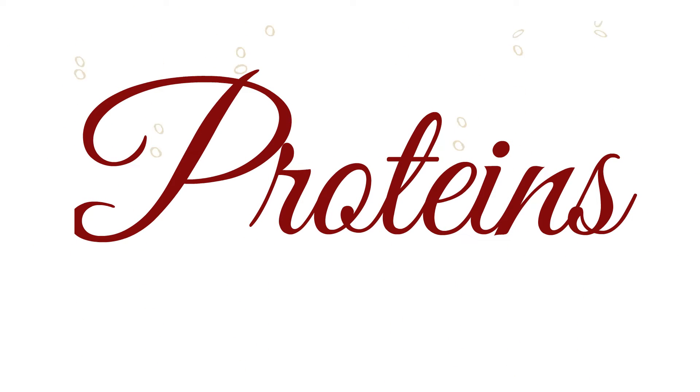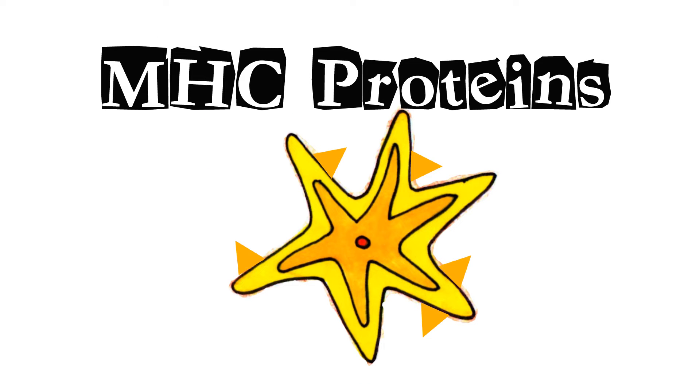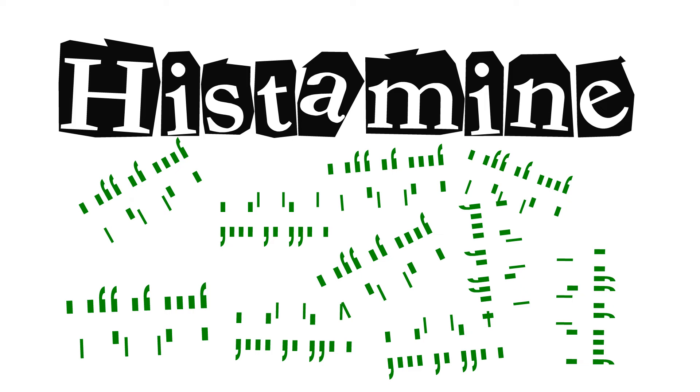Proteins: antibodies are glycoproteins. There are MHC proteins on antigen-presenting cells. Cat dander is a Fel-D1 protein. Interleukins are signaling proteins. In immune responses, histamine is considered a protein hormone.